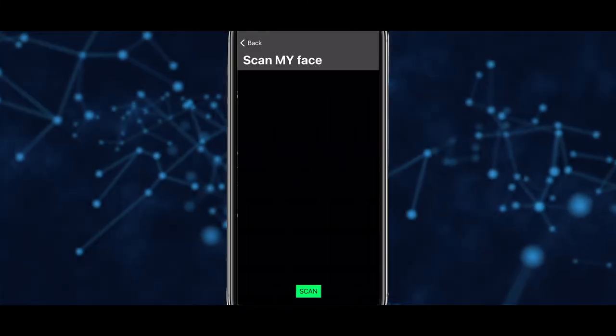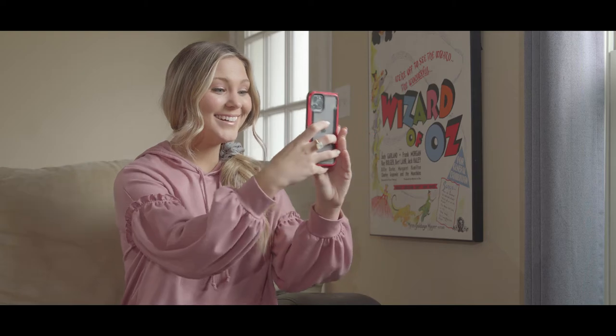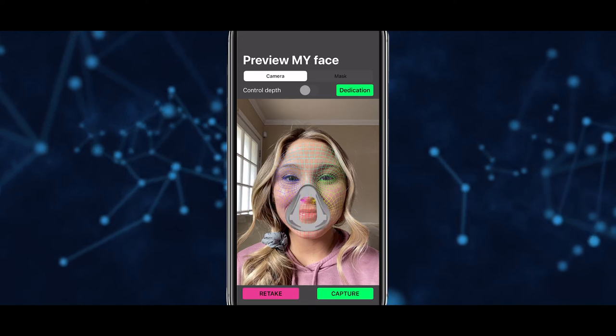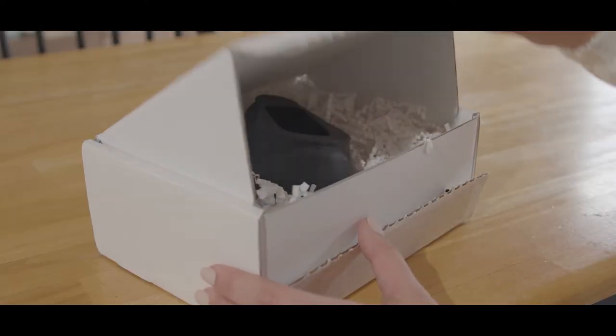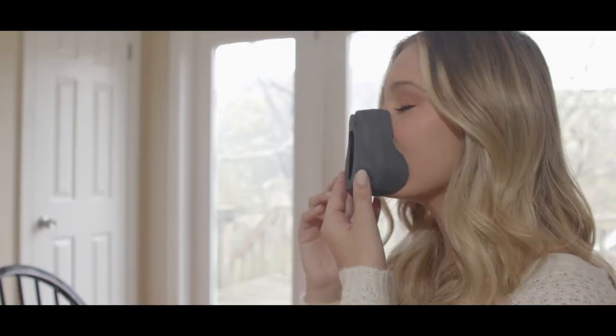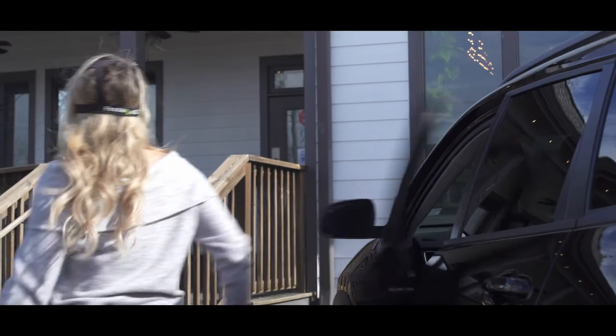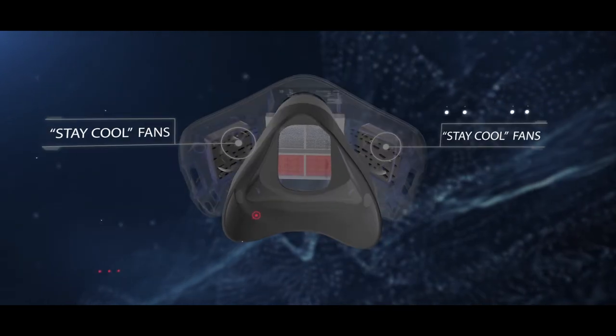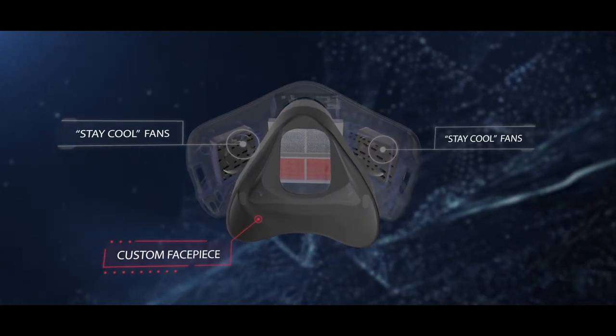We offer a patent-pending approach with an app to scan your face, enabling us to deliver a personalized face piece to fit your face snugly, comfortably, and safely. This helps reduce the risk of airborne pathogens entering through loose-fitting masks and also helps prevent your glasses from fogging up. The Personal Air Start Mask is also equipped with two Stay Cool fans that will keep you comfortable by keeping the air flowing at all times.